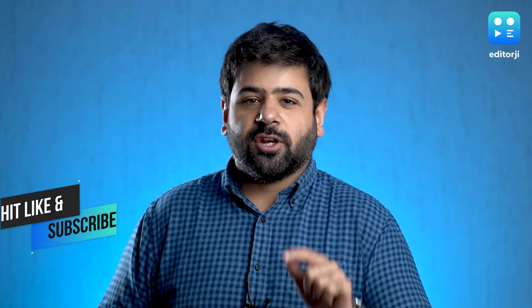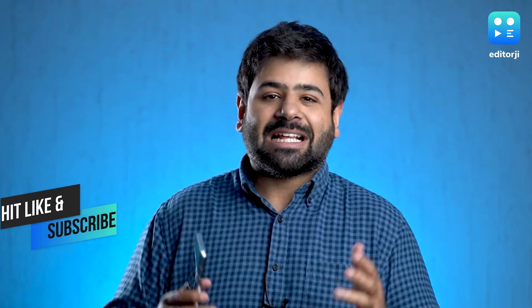It gets everything that I just mentioned along with some brilliant extra features. So stay tuned to this video to see why this is one of the best phones in the segment. If you do enjoy this video, don't forget to smash that like button and subscribe to the Editorgy channel while you're at it.